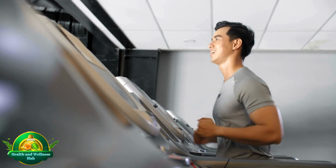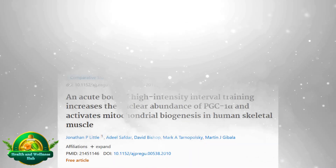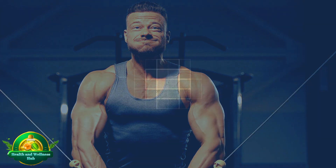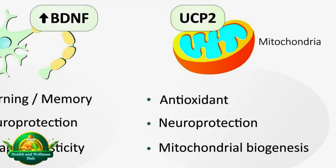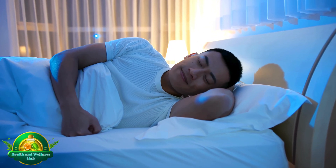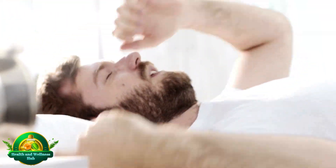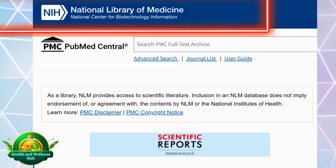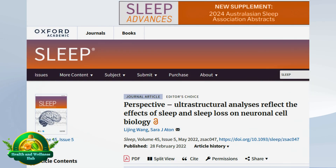Research demonstrates that aerobic training increases cellular respiration capacity in skeletal muscles, contributing to improved cellular health. Additionally, a study published in the National Library of Medicine suggests that high-intensity exercise increases the abundance of PGC1A protein in the nucleus, which stimulates mitochondrial biogenesis in skeletal muscles. Quality sleep is also crucial for cellular repair, aiding in DNA repair, genome stability, and chromosome segregation. Studies show that sleep deprivation leads to DNA damage, which can be reversed with recovery sleep. Sleep also reduces damage to lipids, proteins, and DNA, emphasizing its restorative role.